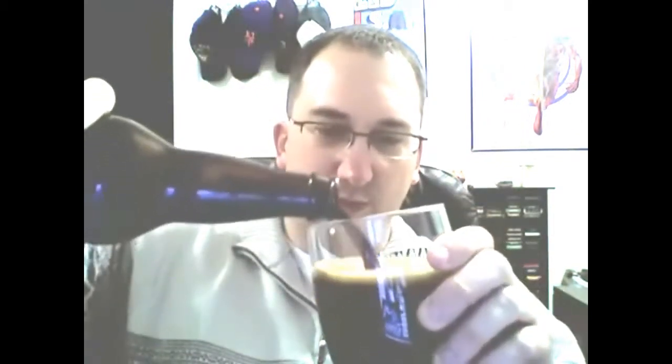The Shakespeare Stout that I did a couple weeks ago only got an A, so this can possibly improve on that. I'm using my Guinness Tulip Glass because it's a Stout. It's like motor oil just coming out of there — nice smooth pour.